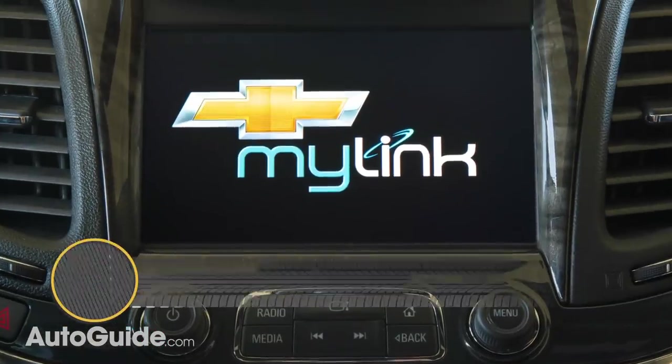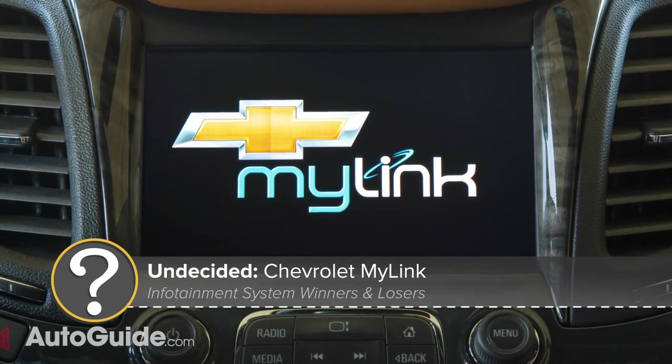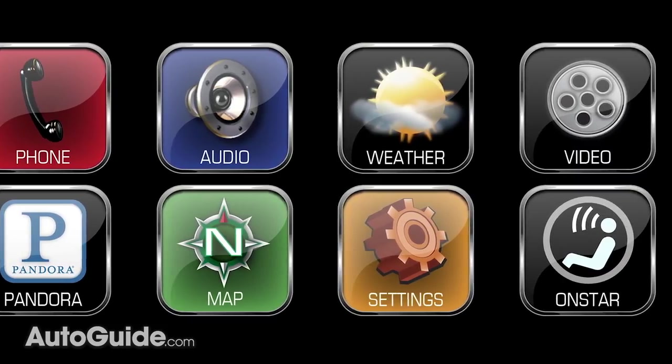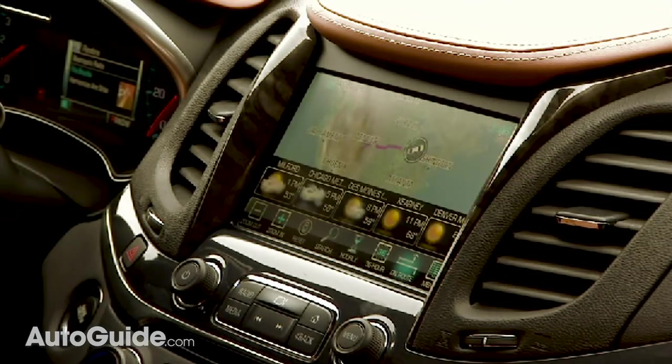Chevrolet's MyLink system is far simpler in comparison, but still, it's never really wowed any of us. It mostly works alright, though some of the graphics are hideous — with more shine than a glazed donut. Overall, it's not a bad bit of kit, but it's not our favorite either.